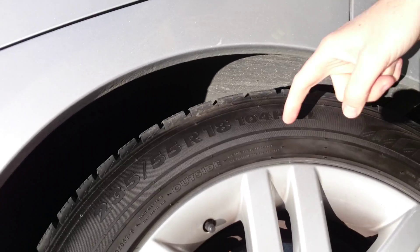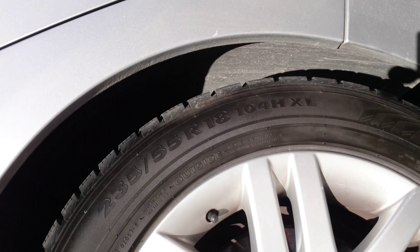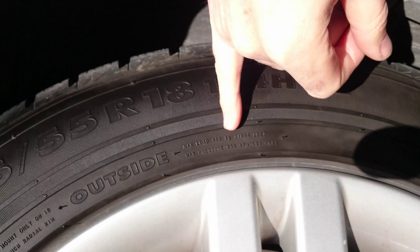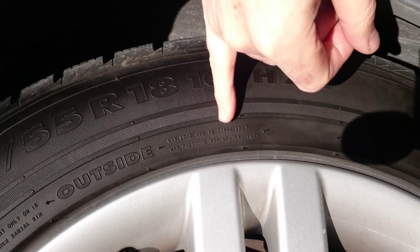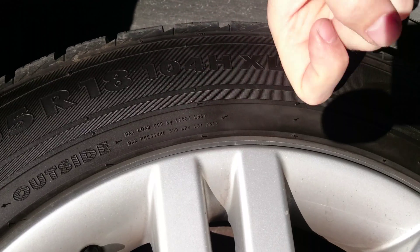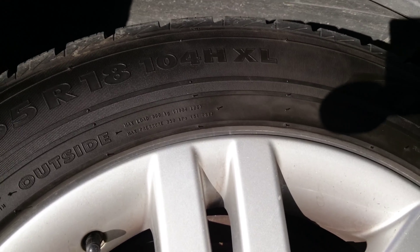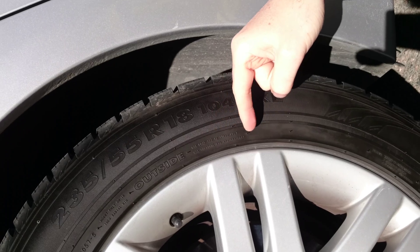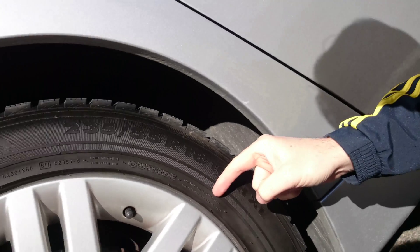The load index 104 means you can actually load — and you can see here too — max load 900 kilograms or 1984 pounds. That means each tire on my car; I have four of these, so that's 3600 kilograms or almost 8000 pounds total.